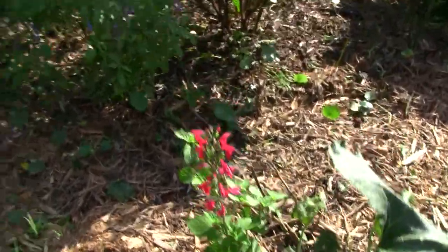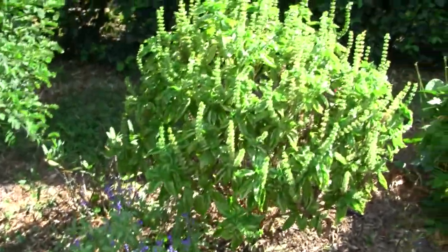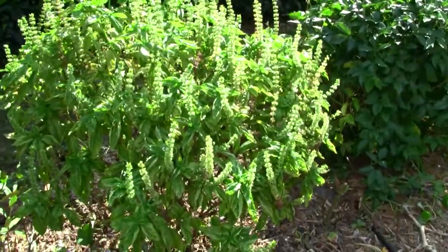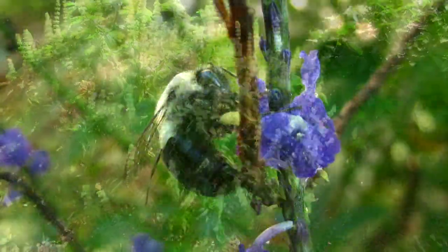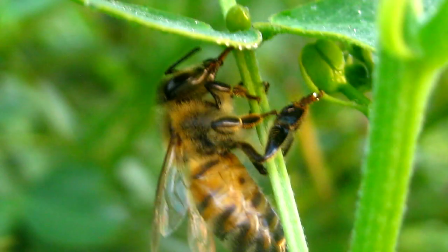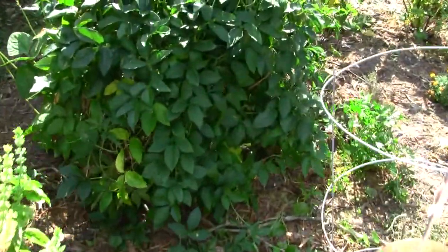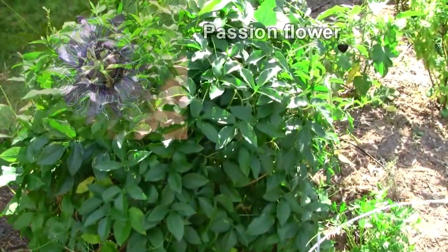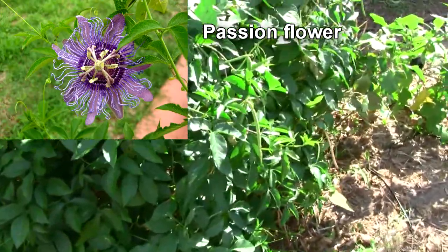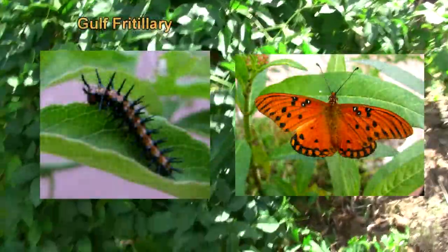Here I have some flowers. This is my basil bush that I started from seeds. The bumblebees and honeybees really like to pollinate it. Over here we have the passion flower. This is the host plant of the Gulf Fritillary.